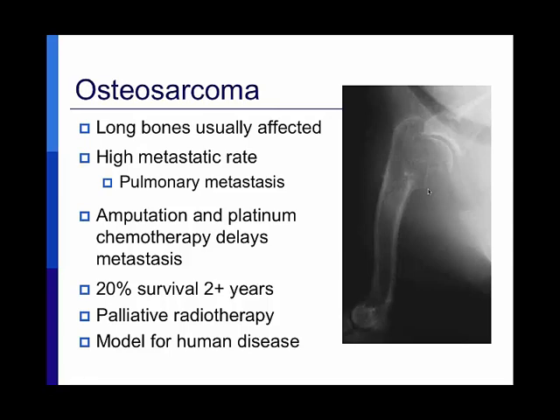If we amputate the affected limb and follow with platinum chemotherapy — cisplatin- or carboplatin-based protocols — we can significantly extend survival. The median survival time is about a year, so 50% of dogs survive to a year. In our perspective that might not seem a lot, but in large-breed dogs it's a significant chunk of their lives. About 20% of dogs survive two years or longer and can even be cured. I sometimes see patients five or six years down the road because they've been cured.